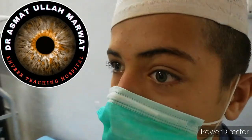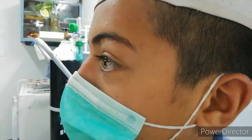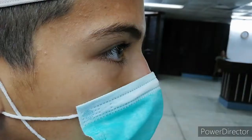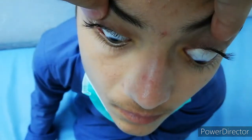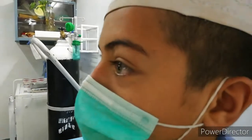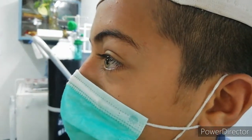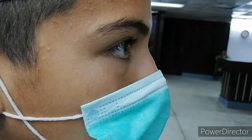This young boy Suhail presented to us with left proptosis after blunt ocular trauma 11 days back. Visual acuity was 6/9 in the left eye, extraocular movements were normal, retropulsion was negative, and the rest of the examination was normal. There was no RAPD. Systemic examination was normal and the patient was not on any anticoagulant therapy.